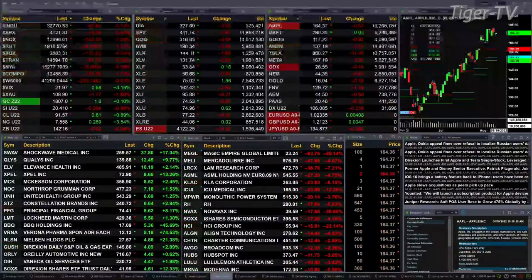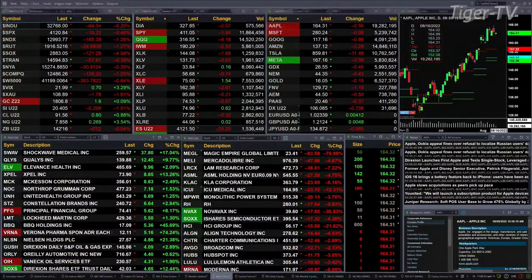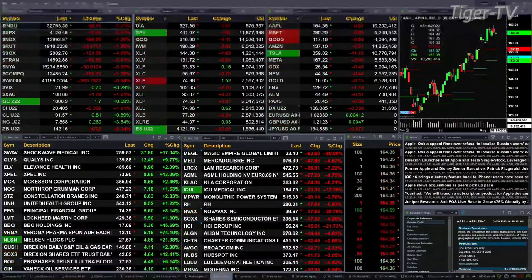Gold is trading out at 18.06, that's up two bucks. Silver's off 20 cents, trading at 20.40. Light crude up 80 pennies, 91.55 is the print there. Natural gas up 27 cents, 7.85. And the 30-year treasury is flat at 142.16. So what does all that mean?